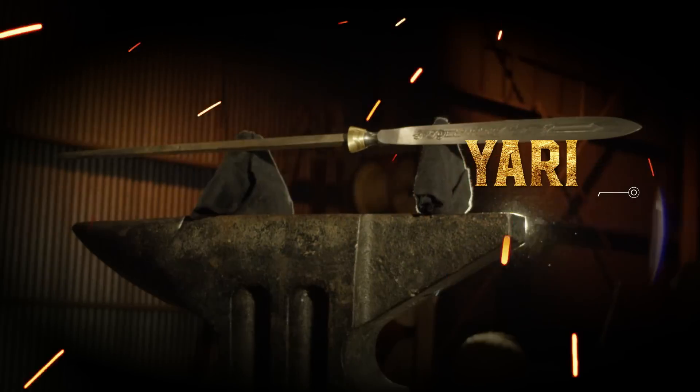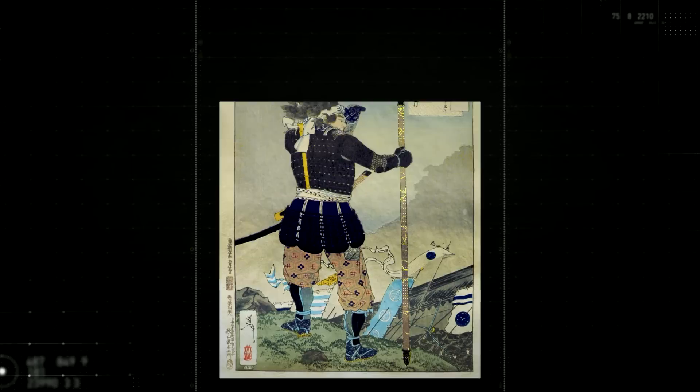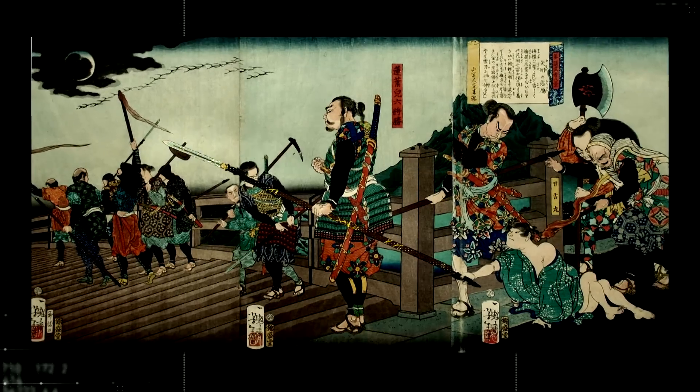Let's learn a little history about the Yari. The Yari was the primary weapon of the samurai. It dates to an even earlier time than the famous katana. Its primary use was to create distance between the user and the opponent. In the right hands, the Yari is one of the deadliest weapons of medieval Japan.